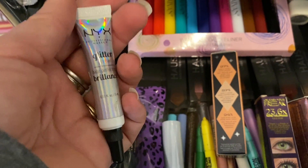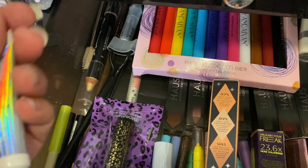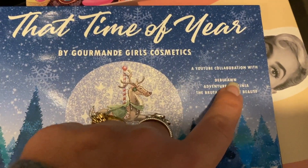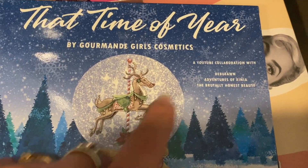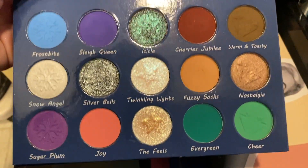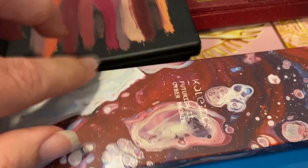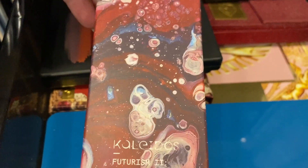I'm also going to pull this NYX Glitter Glue — I have some plans for at least one palette that will need this. For palettes, this is a no-brainer — the That Time of Year Palette by Gourmand Girls, because my cousin Debbie Debutante collaborated on this along with Senia, who is a friend of mine, and Riri the Brutally Honest Beauty. If you don't know, Debbie is back and has made a comeback — make sure you head over if you didn't know that. And I pulled down my Kleidos Futurism palette — one of the original three — which I keep in its box on top of my decor.